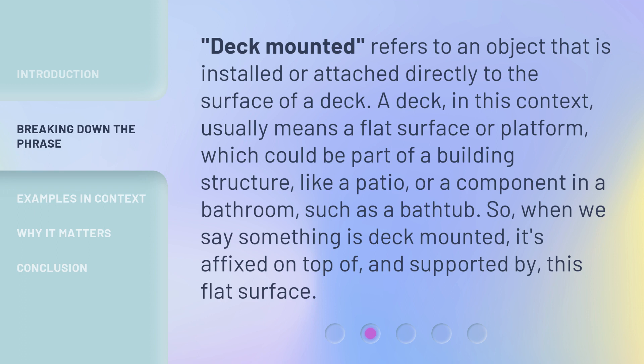Deck mounted refers to an object that is installed or attached directly to the surface of a deck. A deck, in this context, usually means a flat surface or platform, which could be part of a building structure, like a patio, or a component in a bathroom, such as a bathtub. So when we say something is deck mounted, it's affixed on top of, and supported by, this flat surface.